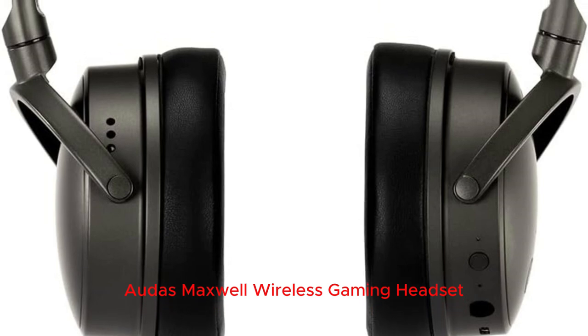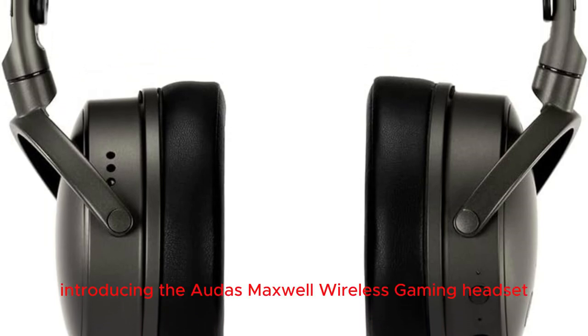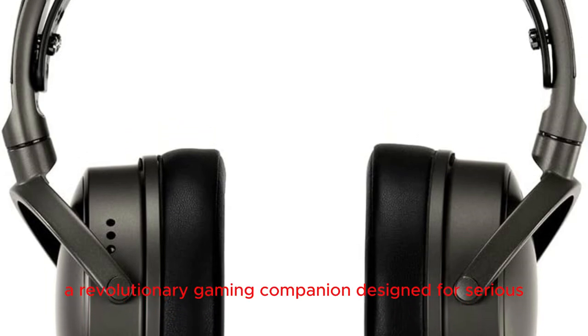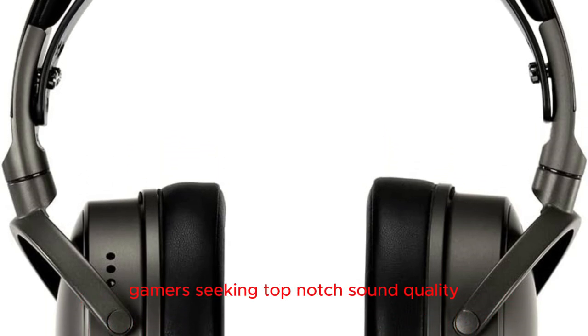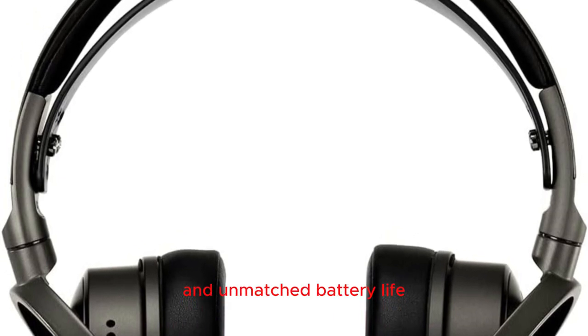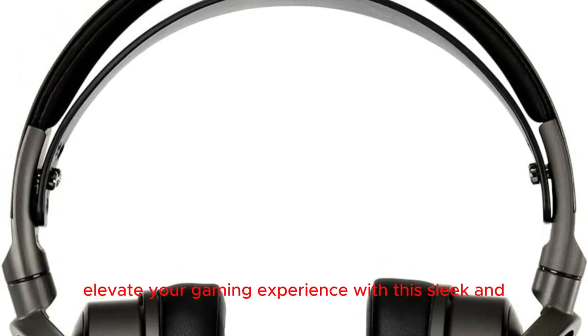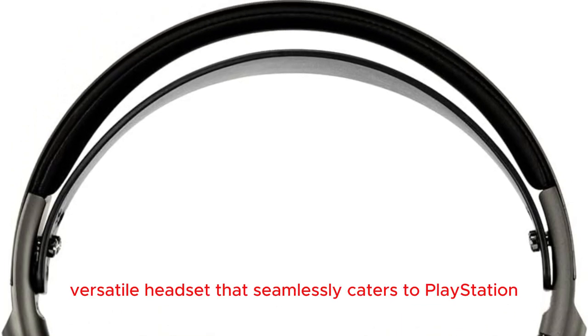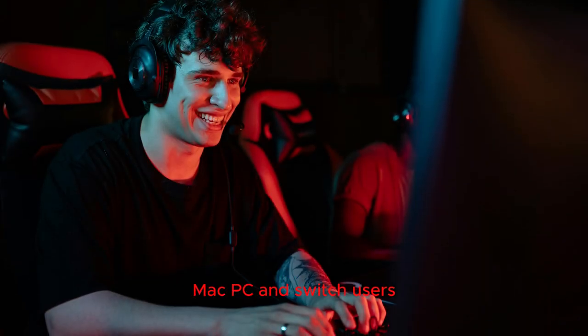Introducing the Audez Maxwell Wireless Gaming Headset — a revolutionary gaming companion designed for serious gamers seeking top-notch sound quality, wireless performance, and unmatched battery life. Elevate your gaming experience with this sleek and versatile headset that seamlessly caters to PlayStation, Mac, PC, and Switch users.